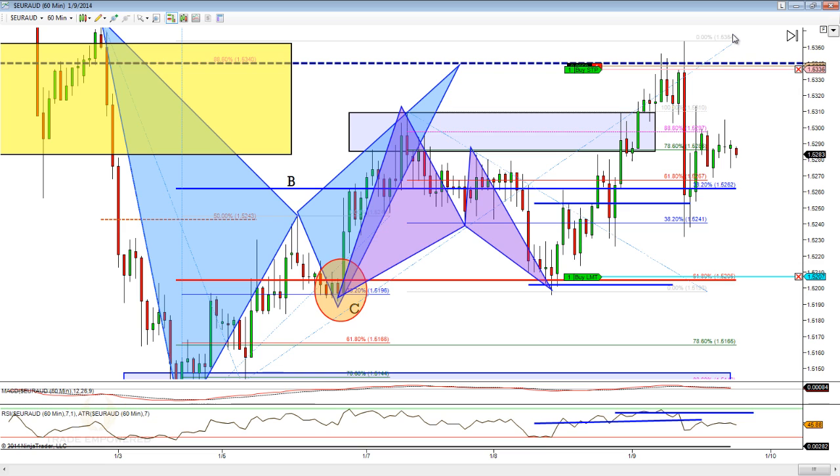Those are the major highlights from the syndicate. We did take a loser on Dollar-CAD. We had target one winners on both Pound-Dollar and Aussie-Dollar — nothing special there, just simple patterns. I want to take a look back at some of the live room sessions. We had a good week there as well — we kind of picked up right where we left off.